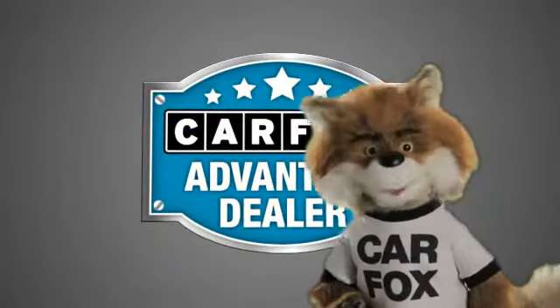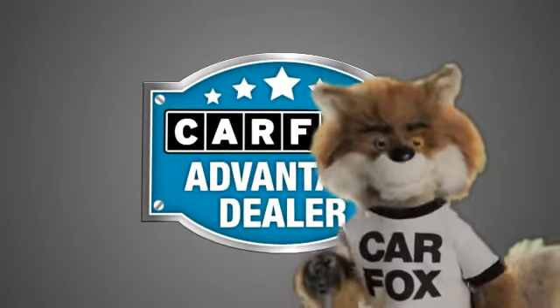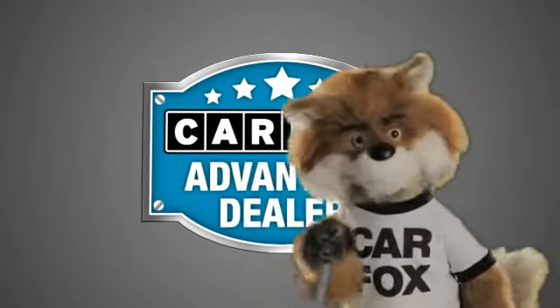Just say, show me the Carfax at Coco Hyundai, a Carfax Advantage dealer.